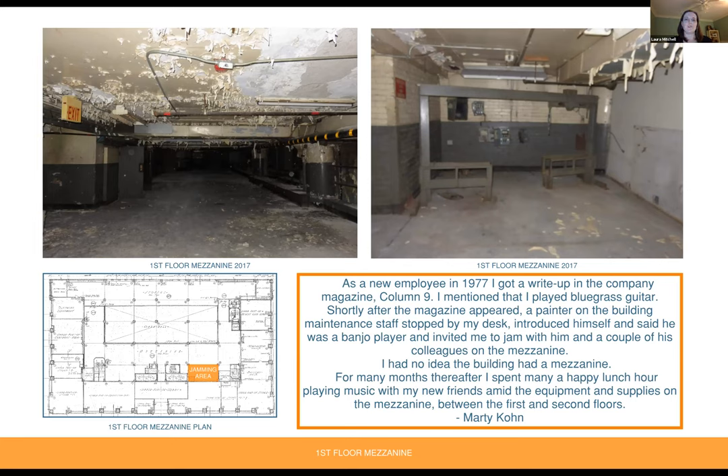The floor plan shows the approximate location of the jamming area in orange, and photos show the mezzanine from 2017. The mezzanine was largely removed as part of renovations because it was no longer needed for equipment storage, and the floor-to-ceiling height was so short that it wasn't usable for anything other than storage.